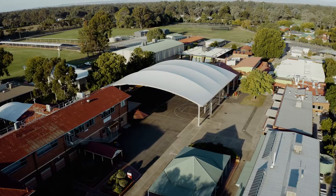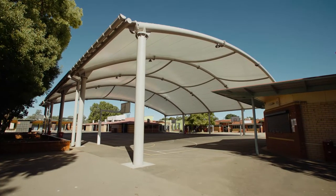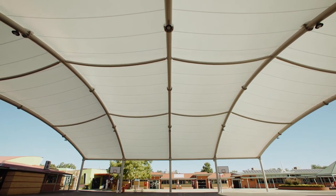We basically had Greenline come out and we showed them an area and said what's possible here. The first project was the cover for the basketball courts in the centre of the college, where they were trying to achieve an all-weather sports space. We ended up with a design that's about five and a half metres at the lowest points, increasing to around nine and a half to ten metres higher in the middle over the centreline of the courts.